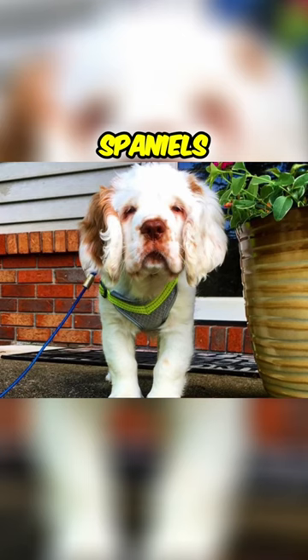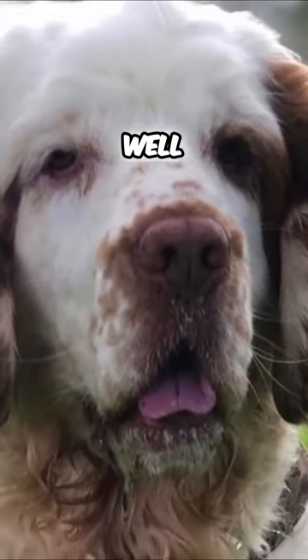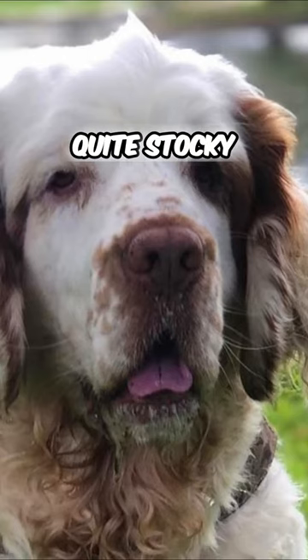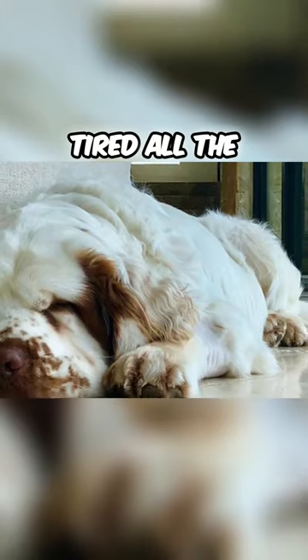You can still see Clumber Spaniels hunting today, but most often they are living the spoiled life of family companions. If you look at the Clumber Spaniel, it doesn't look like a very active dog. They look quite stocky and slow, and their droopy faces make them look tired all the time.